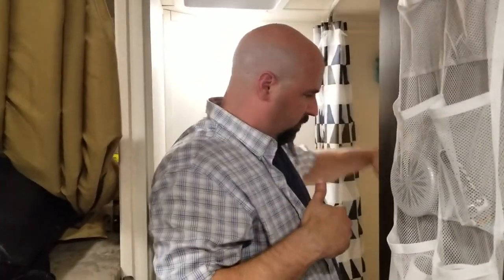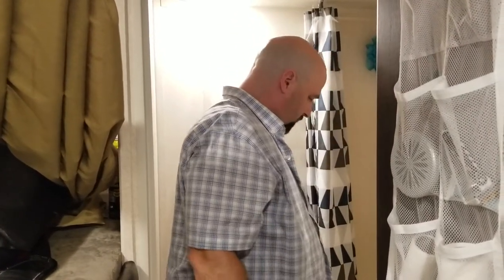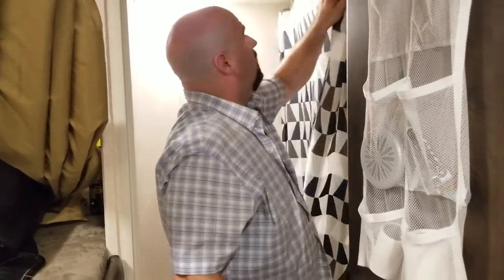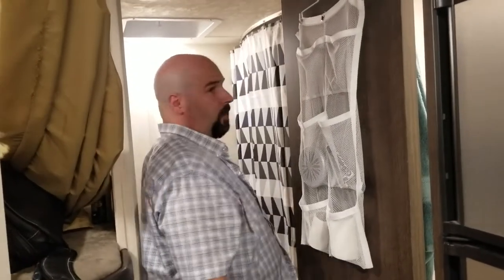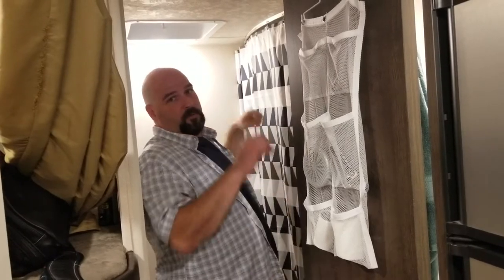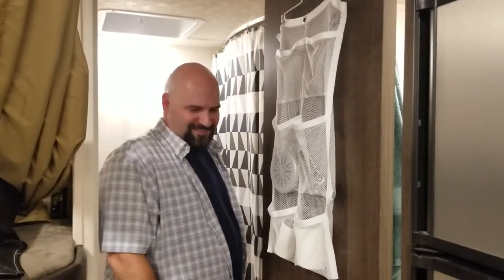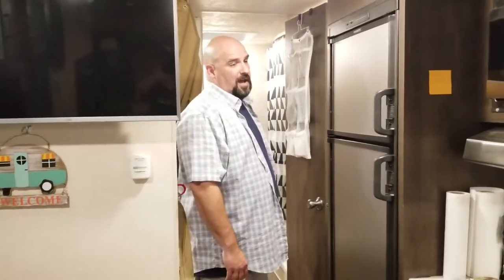The shower curtain rod is another issue — they didn't screw it into studs either, just paneling. One screw already came out and the other is loose. I'm going to buy a spring tension rod and put it up there instead. Overall we love our trailer; it's just little things like that I don't understand why they didn't do right.